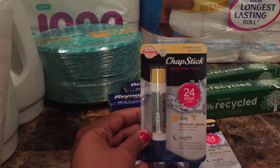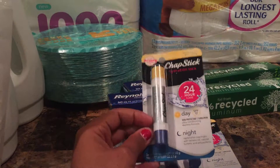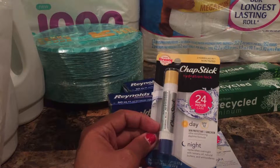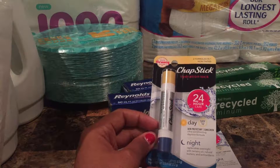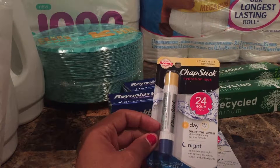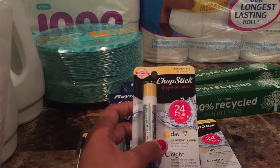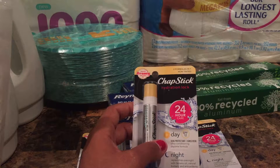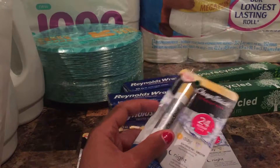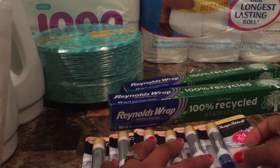Next are the ChapStick Hydra Lock chapsticks — they're dual, day and night, so it's like having two chapsticks in one. The original price is $2.99 and the sale price is $2.79. There's a coupon where if you buy two you get a dollar off, so if you buy six and use three dollar-off coupons, your total comes to $13.74 — that's $2.29 per chapstick, or essentially about a dollar per individual chapstick including tax.